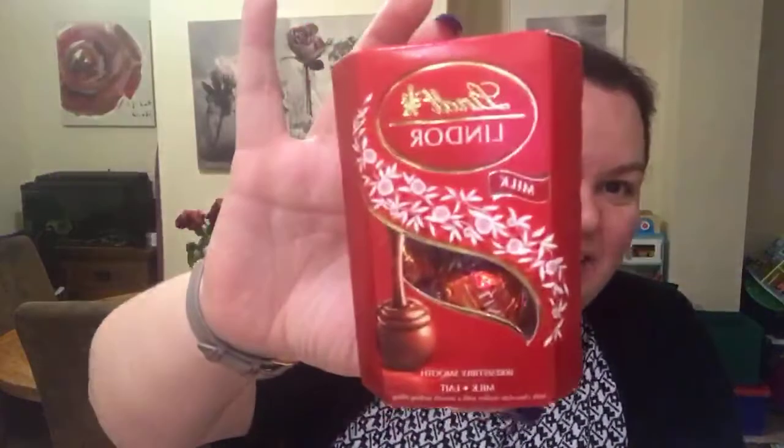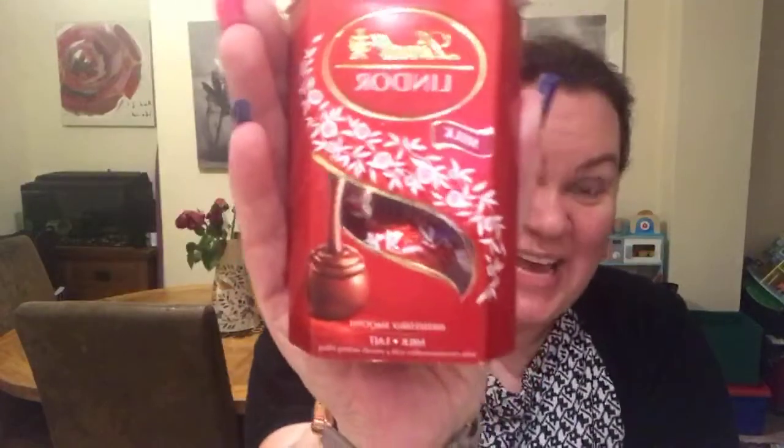The eighth item — everybody needs chocolate! I love these. They're Lindt Lindor milk chocolates and there are four of them — not for sharing! My eldest son really likes these so I might need to hide them, or maybe give him one if he behaves himself.